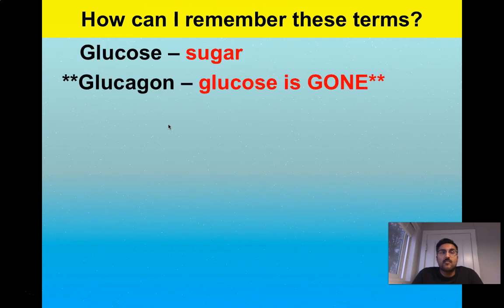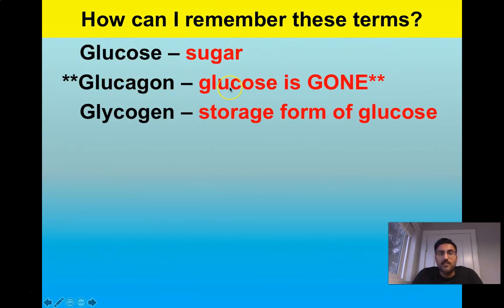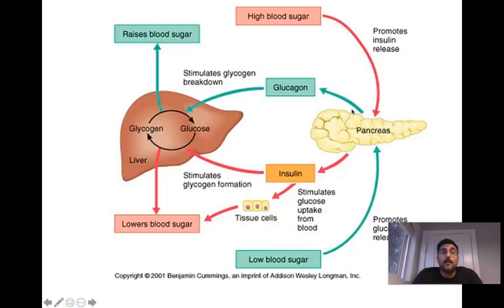Glucagon and insulin are what we call antagonistic hormones. Easy to remember: glucose is sugar, and glucagon is released when glucose is gone. It looks and sounds very similar to glycogen, but glycogen is the storage form of glucose — try not to mix those up. There's a really helpful diagram here; feel free to pause and get a quick review of the glucose and insulin-glucagon relationships.